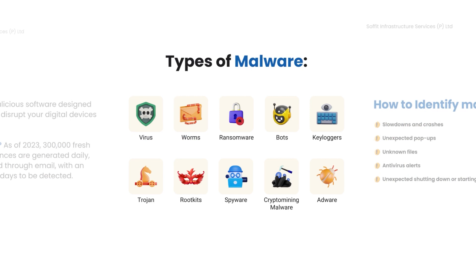Meet the different types of malware: virus, worms, ransomware, bots, Trojan horses, rootkits, spyware, crypto-mining malware, keyloggers, and adware.